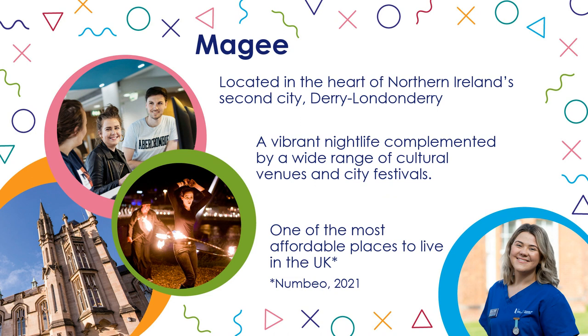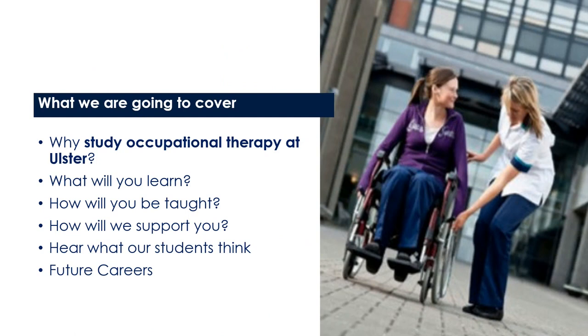There's a vibrant nightlife and a wide range of cultural venues and city festivals, and according to the world's largest cost of living database in 2021, one of the most affordable places to live in the UK. What we will cover in this presentation is why choose to study Occupational Therapy at Ulster, what you will learn, how you will be taught, how we will support you. You will also hear what our students think about the course and about future careers in the profession.